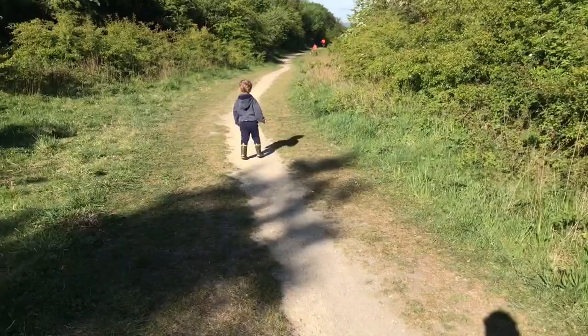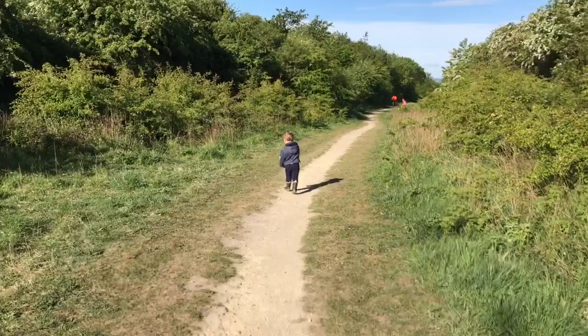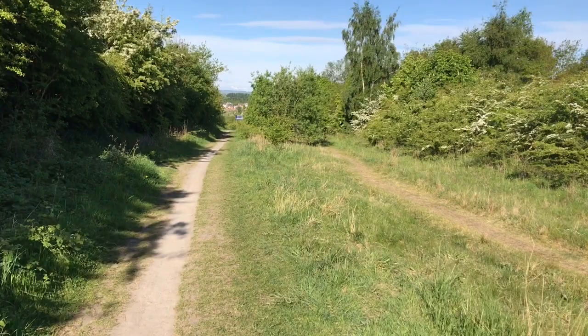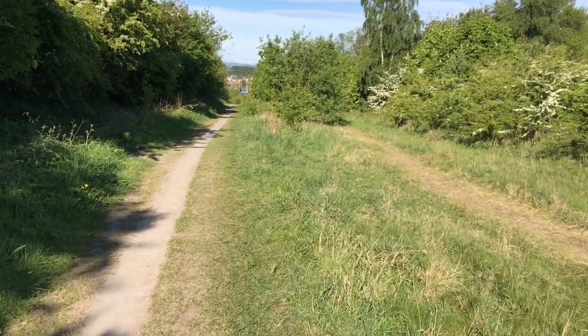We'll continue down when it goes a bit quieter. It's a lovely place. As we come further down it widens quite a lot here — obviously you've got the embankments on both sides. I'm wondering if this was double tracked at this point, maybe a crossing point for wagons going backwards and forwards along these coal lines.